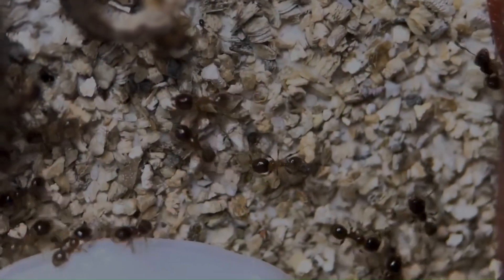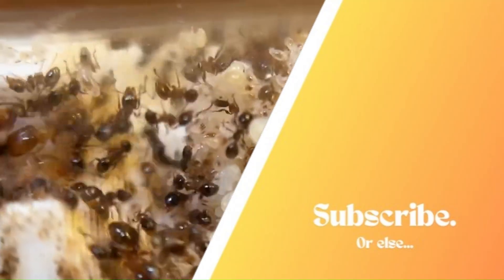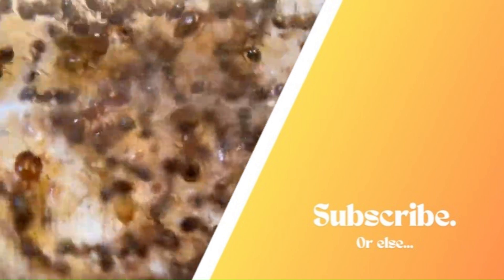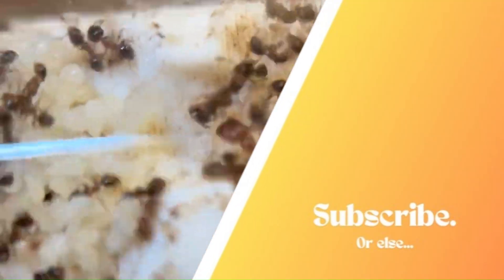This is Rushmore Ants with Wilderness Anting. Thank you. Bye.